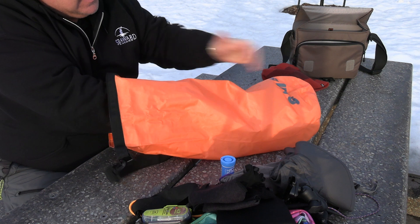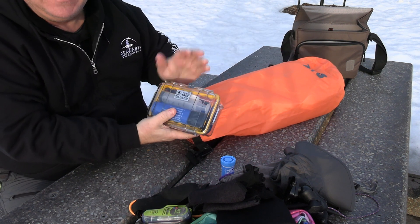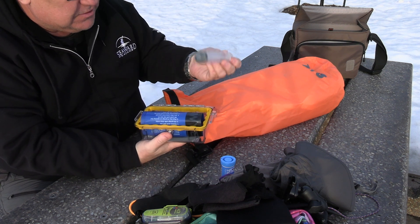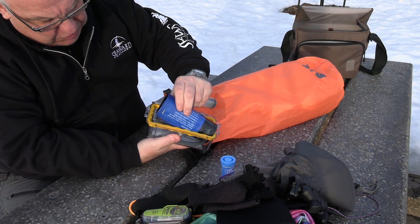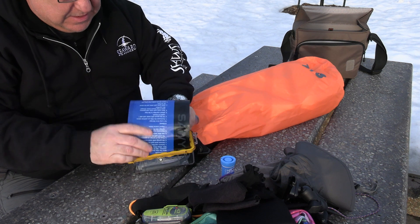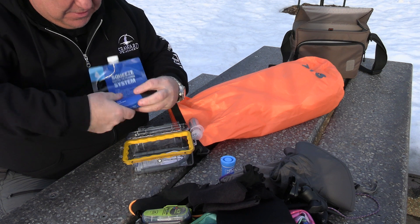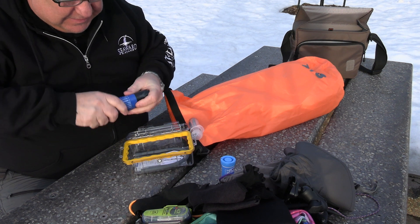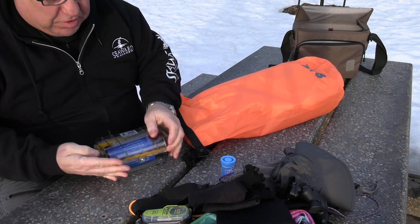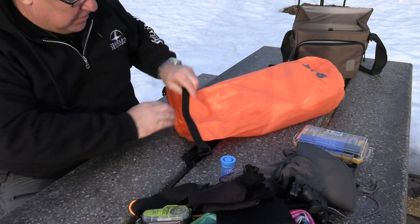These little waterproof Pelican cases — I love these things. One is for water filtration: a little water pump and the Sawyer Mini. I keep the Sawyer Squeeze in my other camping gear; this Mini stays as a backup in case I need water while paddling. That's actually happened — you're paddling along and run out of water for the day, and this thing has come in very handy.